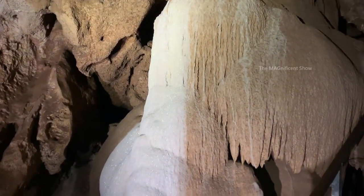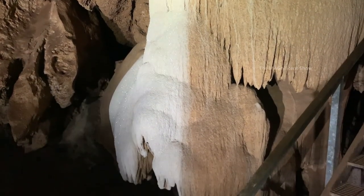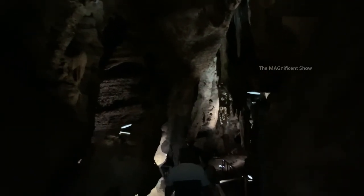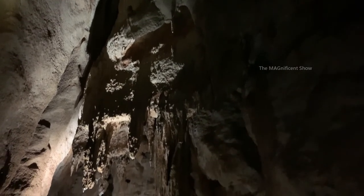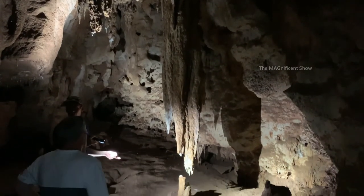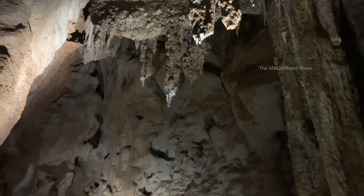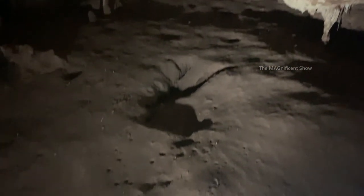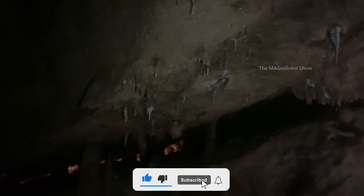This rock here is in two different colors — brown and white. It looks shiny and beautiful. And then there are formations that start growing from the ground upwards. You can see that clearly now — it is very interesting.